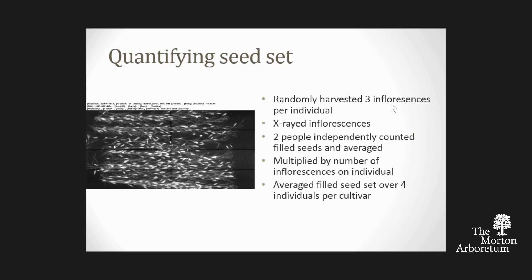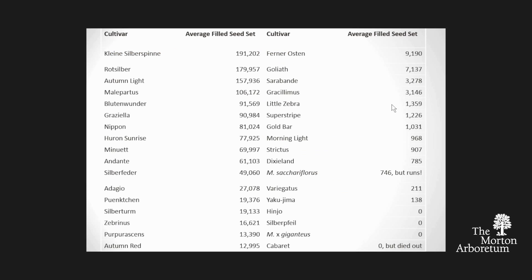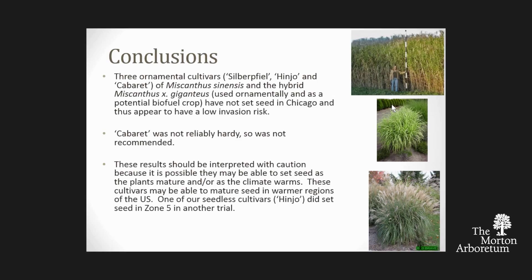We had two different people count, and if results were wildly different, we redid and averaged them. Here were our results: from the worst actor, Klein Silberspinne, 191,000 seeds per plant. A lot of cultivars were very fecund, but some not so much. Three were completely sterile for us: Hindas, Silverfield, and Miscanthus giganteus—the hybrid being used in biofuel development.